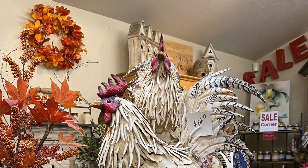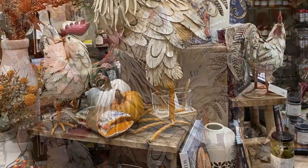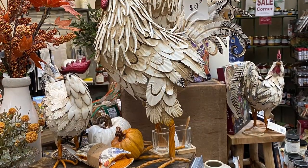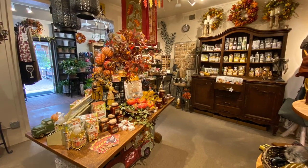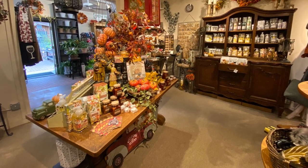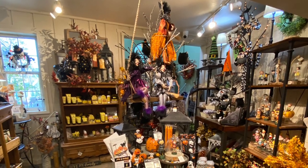Now let's take a look inside the gift shop. I love coming here several times a year, and especially during the holiday seasons, to see what fun and exciting things they have. It's great because they're just five minutes away from my home.